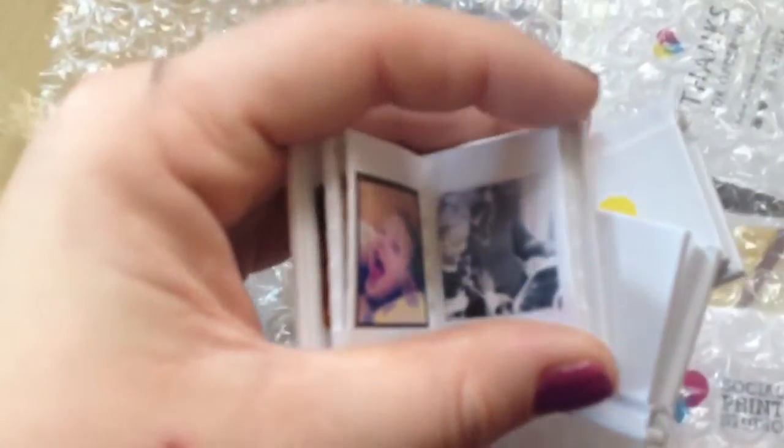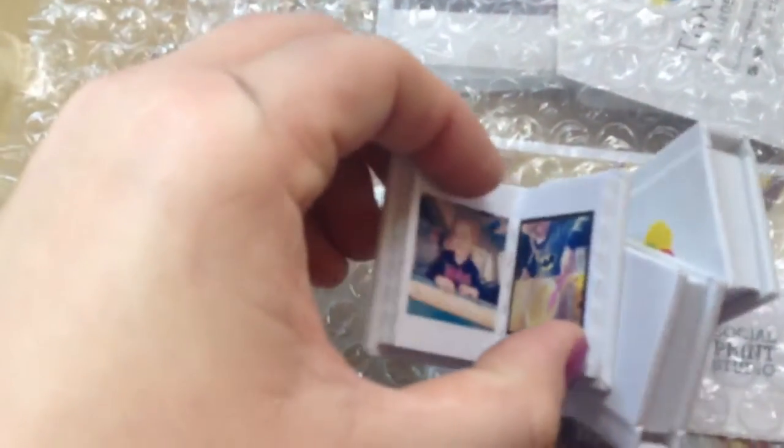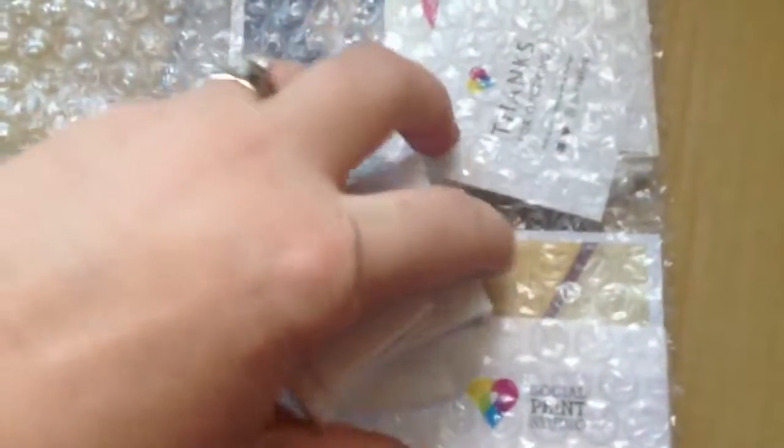All your little pictures are in here — how cute are those? So adorable. You can either get them all with the same pictures or you can get different ones.